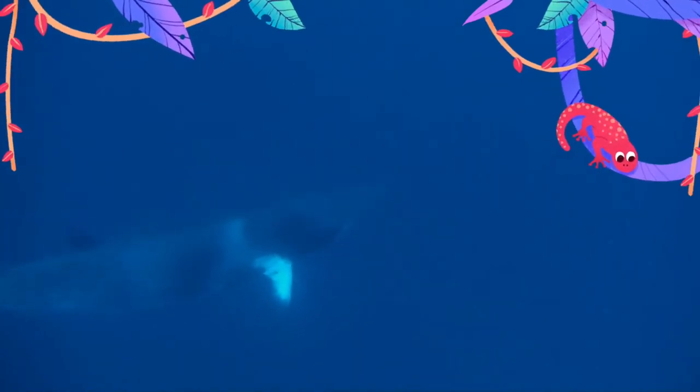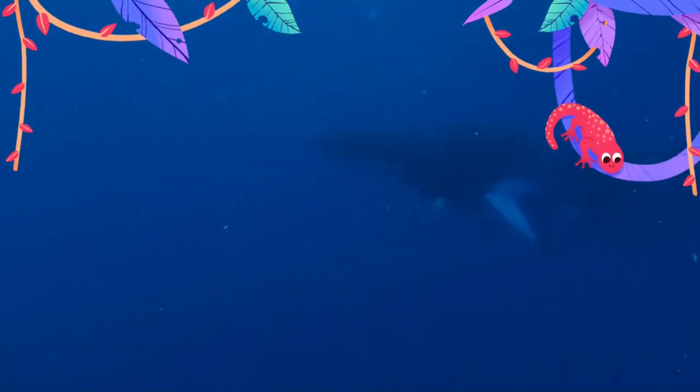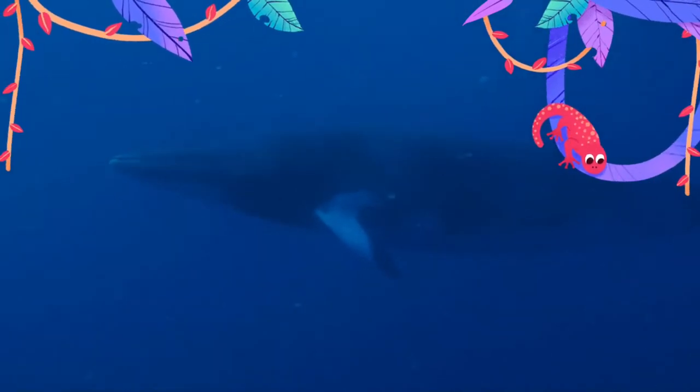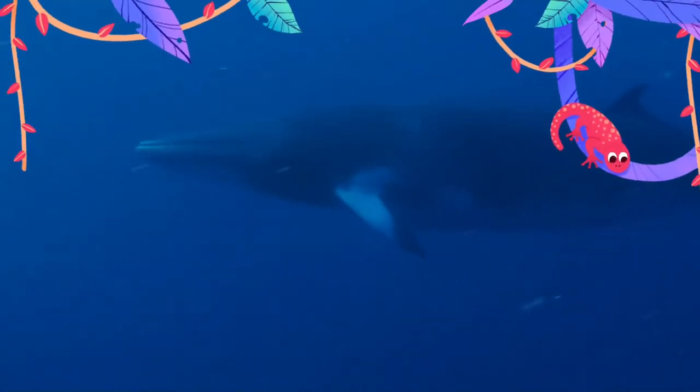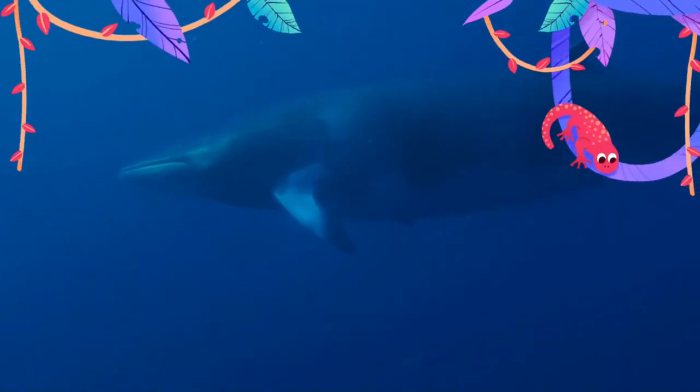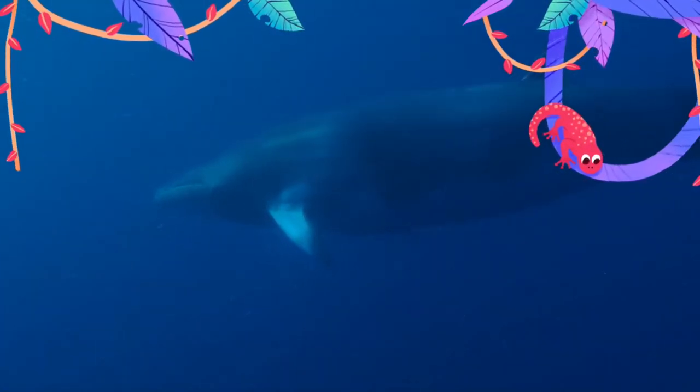The minke whale was first described by the Danish naturalist Otto Fabricius in 1780, who assumed it must be an already known species, and assigned his specimen to Balaena rostrata, a name given to the northern bottlenose whale by Otto Friedrich Müller in 1776.